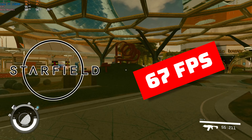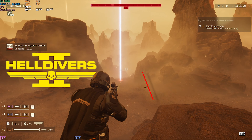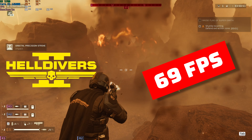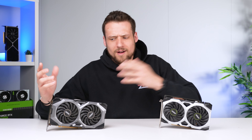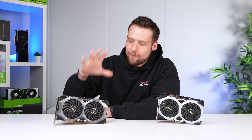We're talking about 67 FPS in Starfield, 77 FPS in Cyberpunk, and even a nice 69 FPS in Helldivers 2 — all in 1080p. $100 graphics cards can definitely give you a solid gameplay experience if you choose the right ones, and especially if you know a little trick to extract even more performance out of them.